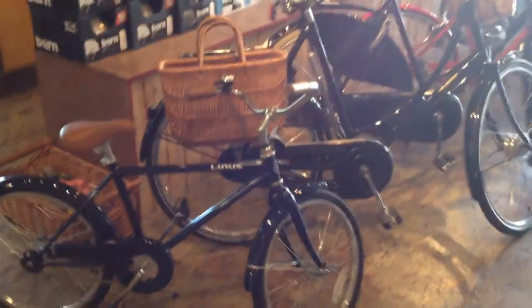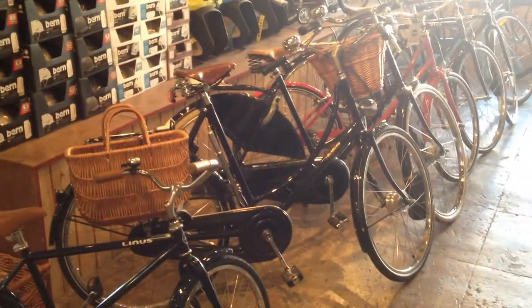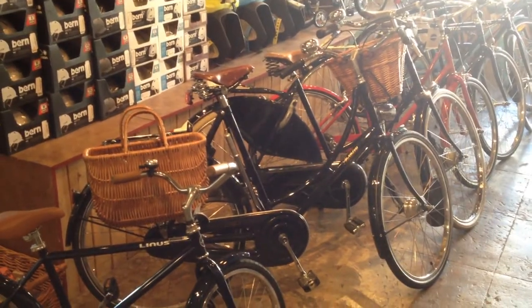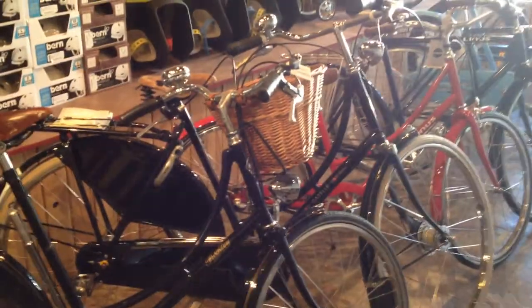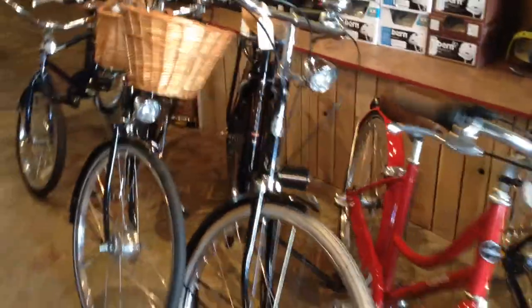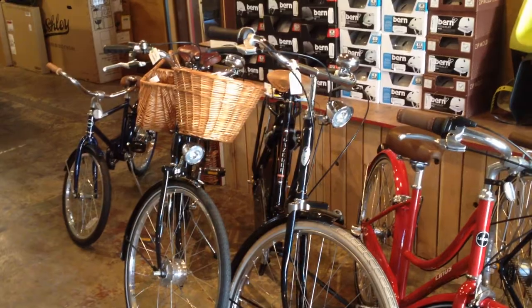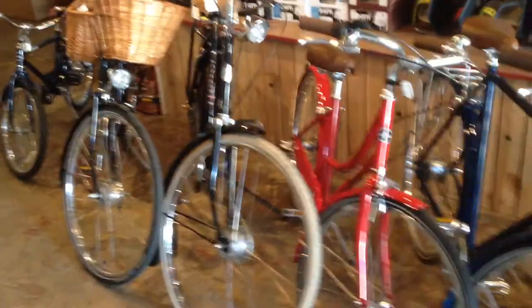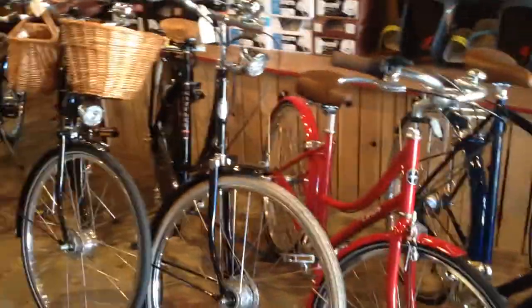Next to that little Linus is a large size Pashley Princess Sovereign. This is a five speed bike. It's got a lovely Basil wicker basket on the back and the Pashley-supplied one on the front. Next to that is a Tour Populaire 57 centimeter, eight speed. This is their export model — it's got a dynamo-driven headlight and tail light and a little bit of a wider handlebar stance. It's something that folks in this country seem to like a little more than the folks in Holland buying these bikes — really an excellent bike.